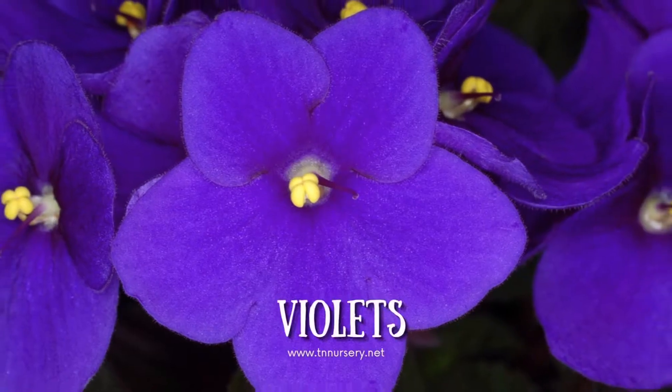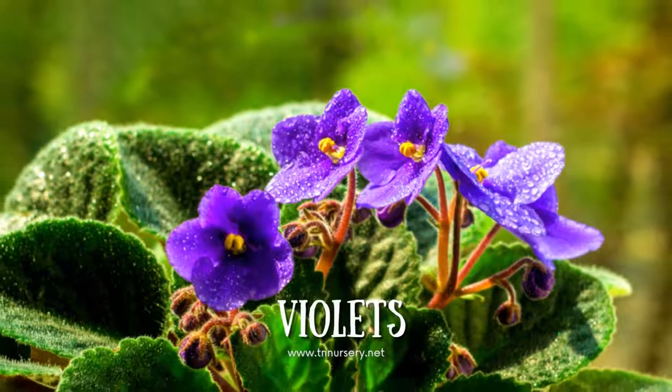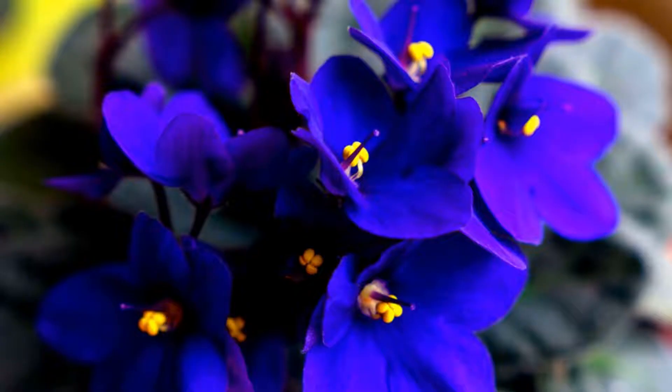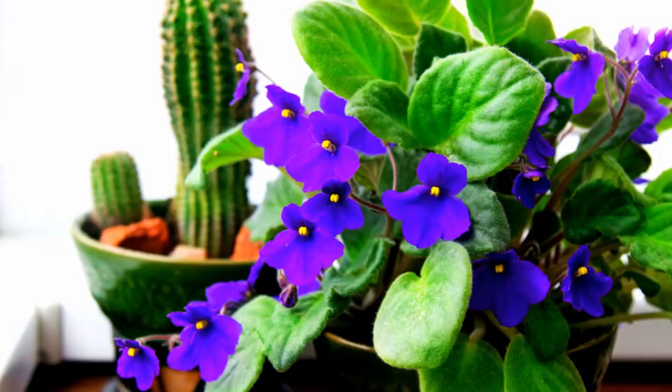It is also considered an annual plant, growing as tall as 8 inches. Purple Violets is a moisture-loving plant and thrives in moist and well-drained soil. Purple perennials are recommended to be planted in soil rich in organic matter for their proper growth.